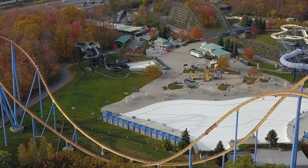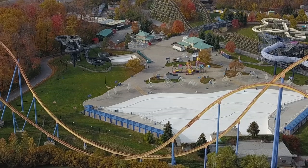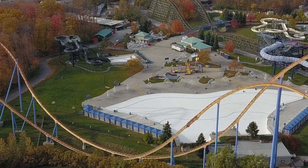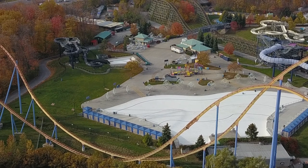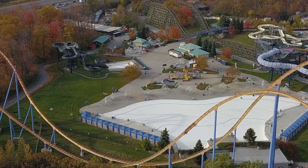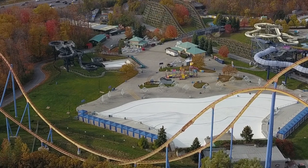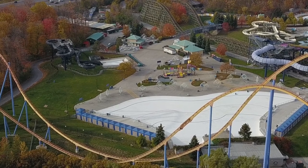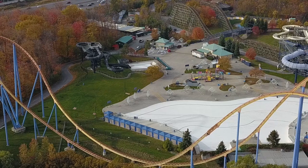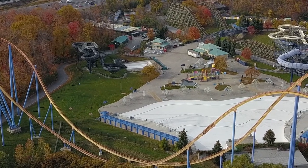Alright, so we have our first construction update for the cliff jumping attraction coming to Canada's Wonderland in 2020. This is one of two updates, and it's the first construction update for Canada's Wonderland's 2020 edition.